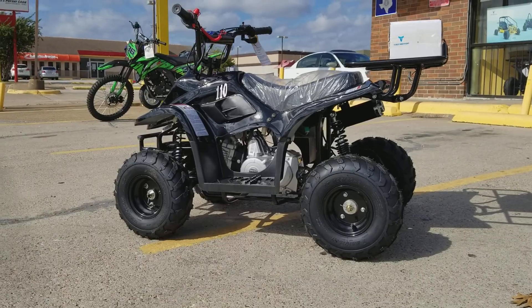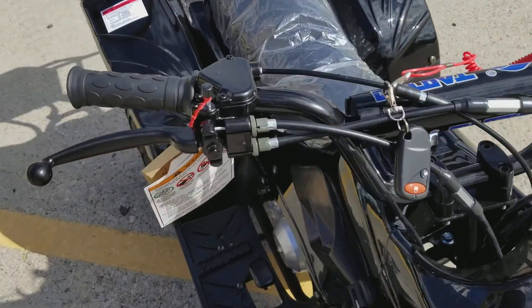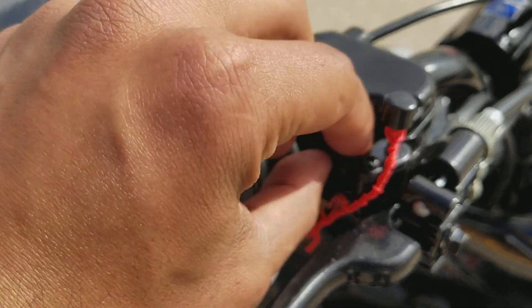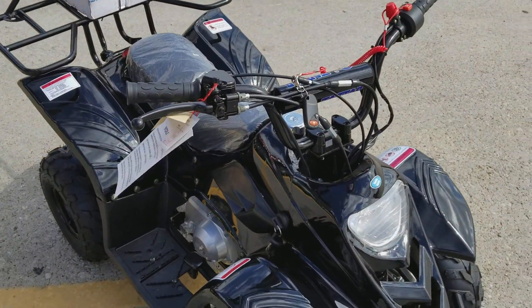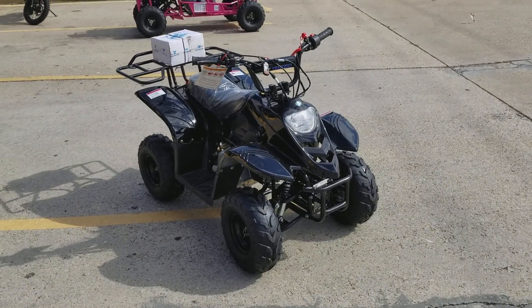It has a governor. Let me show you right here — you can turn your speed up and down with the governor. You just screw it off and it goes faster; tighten it up and it goes slower. You can make it go as slow as about 10 miles an hour or up to around 30 to 35 miles per hour.